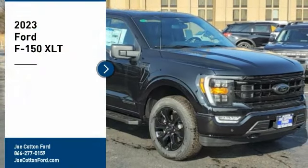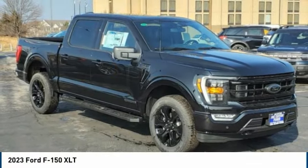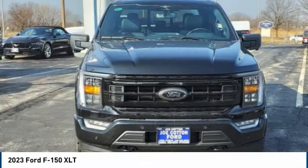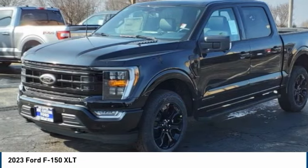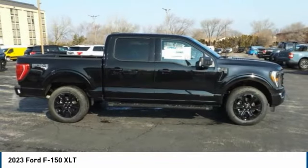We are pleased to show you the 2023 F-150. A Ford F-150 knows how to handle any situation. It's built to follow orders, no whining. Here are some of this vehicle's great options.